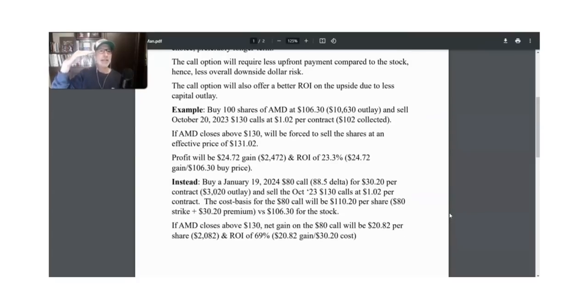Along with that deep in the money call comes what's called the delta. The delta tells you how much the option price will move in conjunction with the stock price moving. We always want to look for a delta of at least 90%. Deltas range from zero to 100, and with a 90% delta, the option price will move at least 90% of whatever the stock price does — you're getting almost all of that movement, but the option costs a lot less than buying 100 shares of stock.